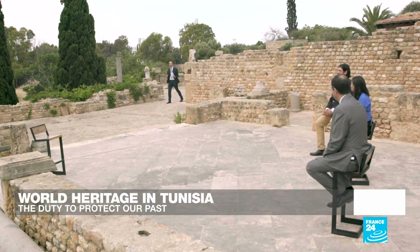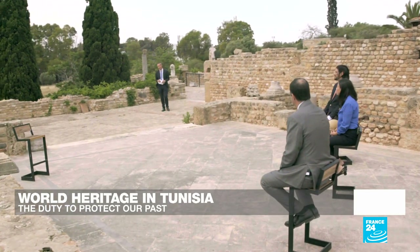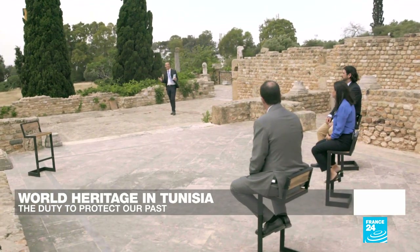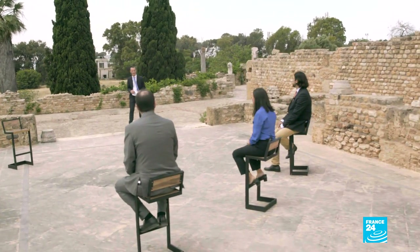But first, perhaps this is a moment when we should think about heritage itself and ask — do we all actually know what heritage is? Well, this is the moment to find out. Let's find out a little bit more, in this piece from Andrew Hillier.